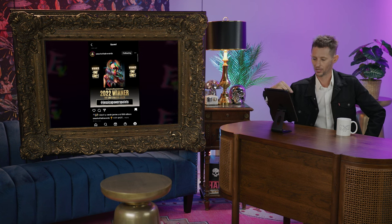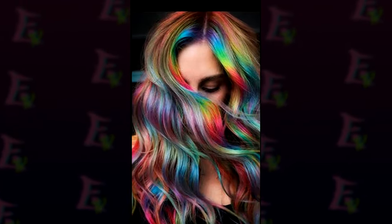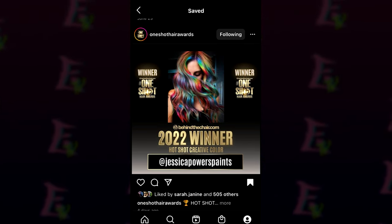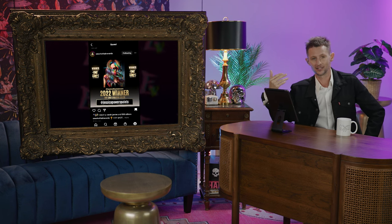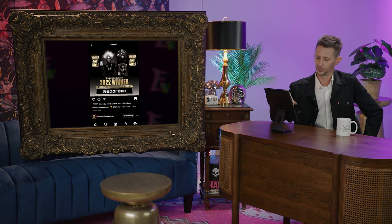First up in the Hot Shot for Creative Color is Jessica Power Paints. Beautiful rainbow vibes, and it appears to me that she's not wearing a wig in this one, which I always think is incredible. Obviously hairdressers use wigs often, especially in photo shoots, but I always like to see someone with natural hair. I think that's just somewhat rewarding.